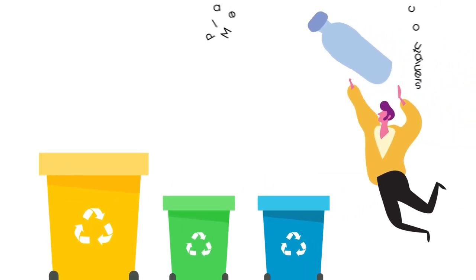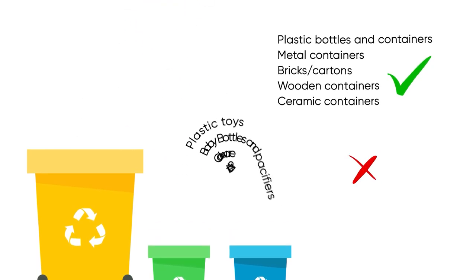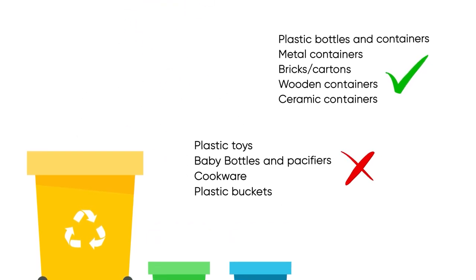In the yellow container you can deposit plastic bottles and containers, metal containers such as aluminum trays and deodorant cans, bricks, cartons, and wooden or ceramic containers.